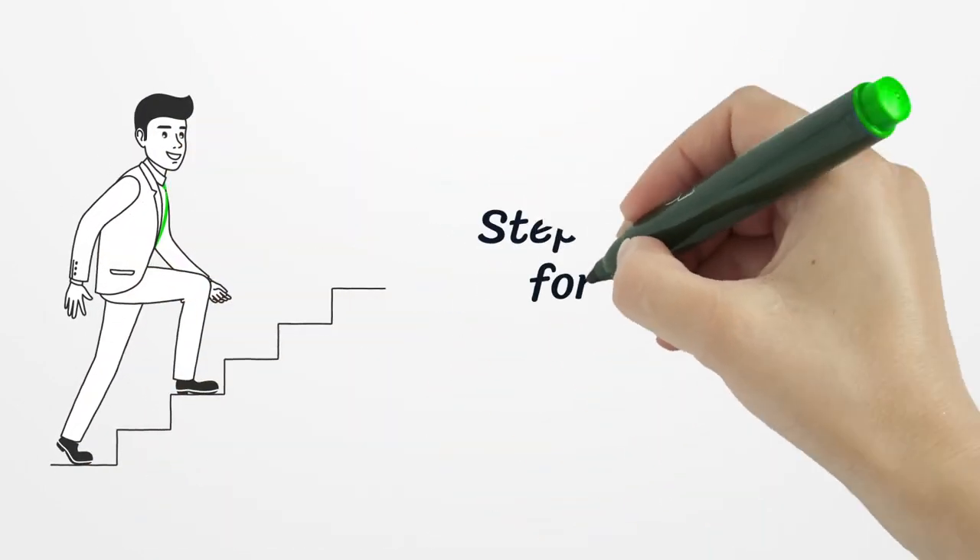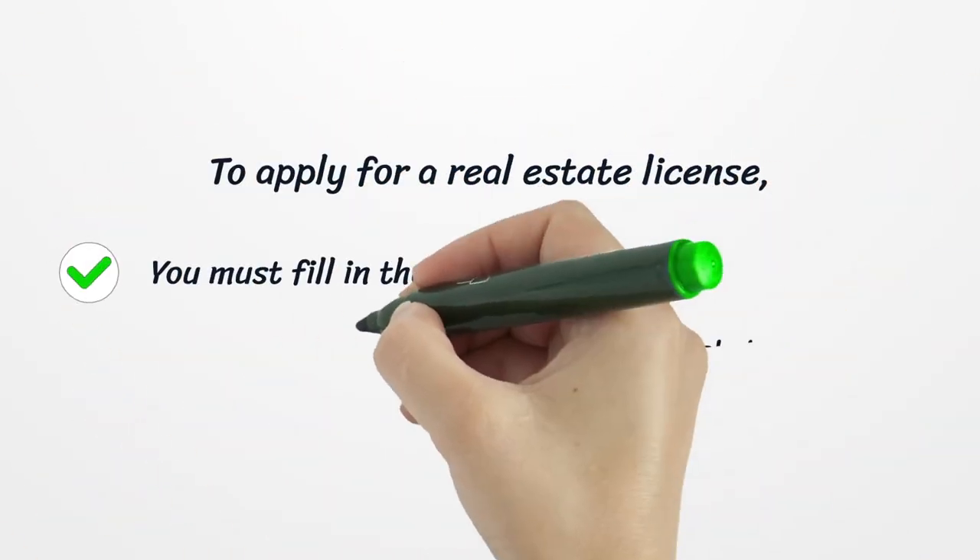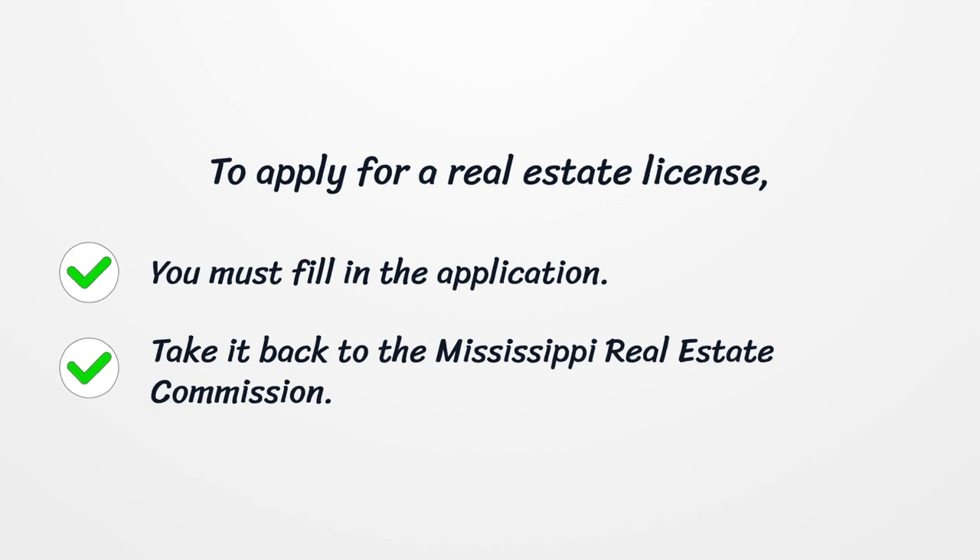Step 2: Application for Mississippi License. To apply for a real estate license, you must fill in the application and submit it to the Mississippi Real Estate Commission.